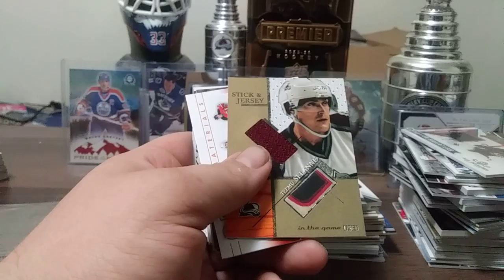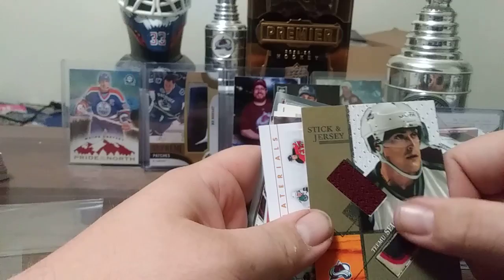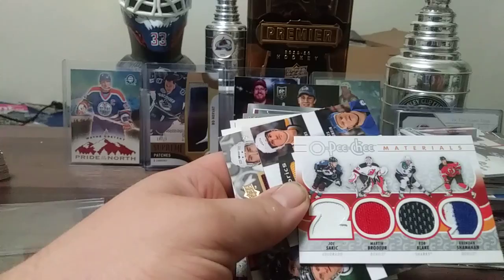There's a nice one — Teemu Selanne stick and jersey card, pretty nice. Here's a cool one — Joe Sakic, Brodeur, Blake, and Brendan Shanahan. O-Pee-Chee Materials from 09-10 O-Pee-Chee.